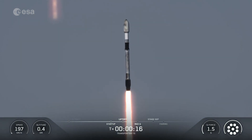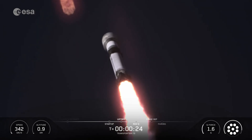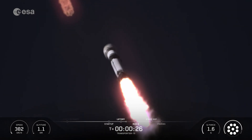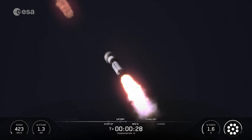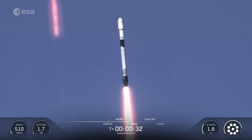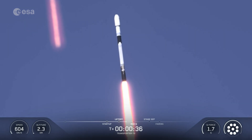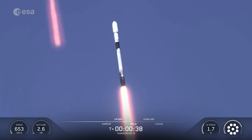Vehicles pitching downrange. M1D chamber pressures are nominal. At T-plus 31 seconds into flight, Falcon 9 has successfully lifted off from Space Launch Complex 4 East at Vandenberg Space Force Base in California.